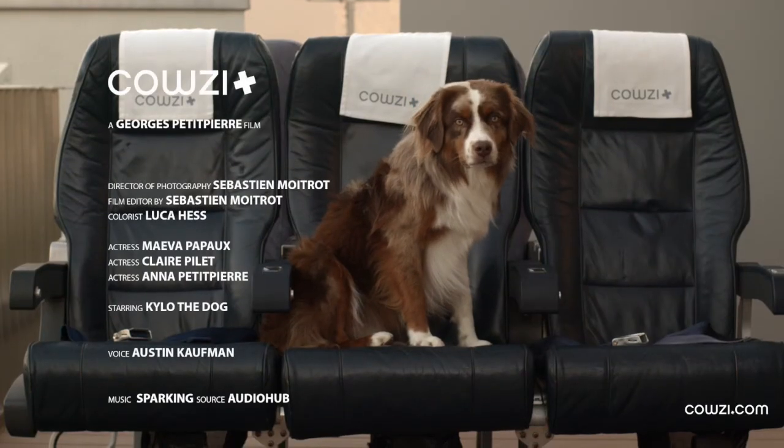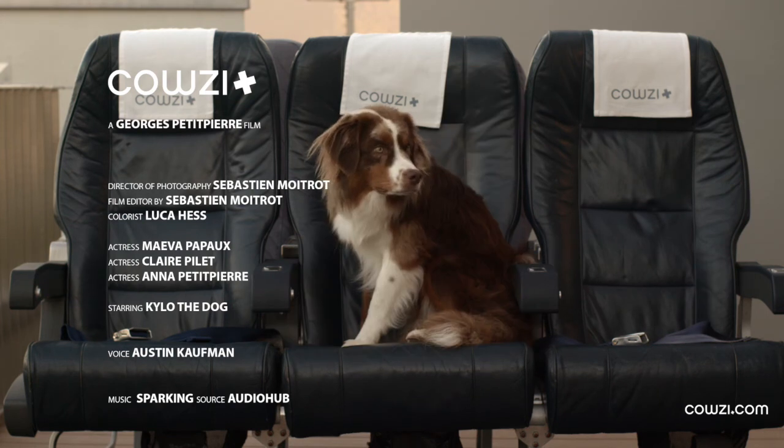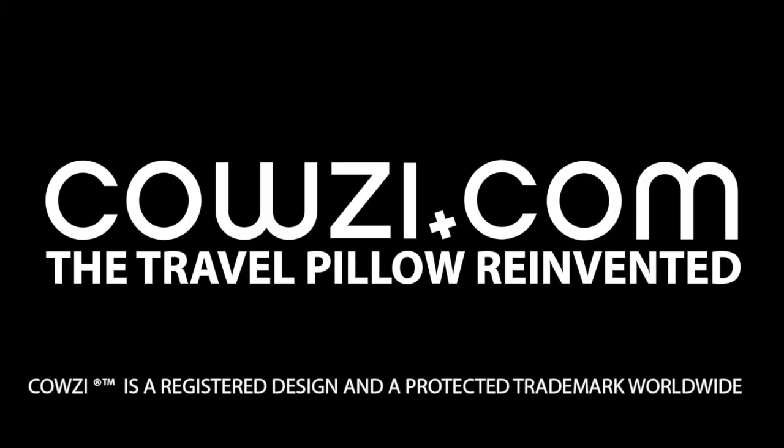And me? Where's my COSY? No COSY for me? Okay, bye. Thank you.